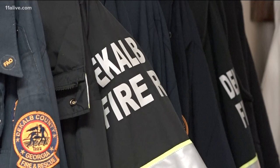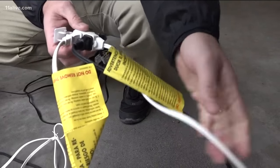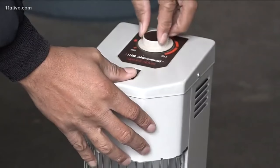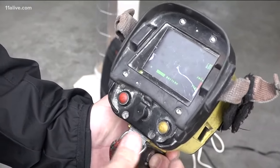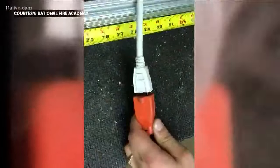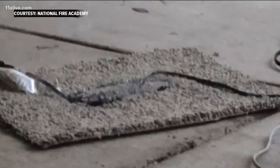We turn to DeKalb County Fire Investigator Michael Price to verify. We're intentionally trying to overload an extension cord. These space heaters exceed the capacity of our extension cord and power strip. In minutes, the cord turns hot to the touch. We're pulling too many amps through the extension cord — it's just not rated to be running this many appliances.